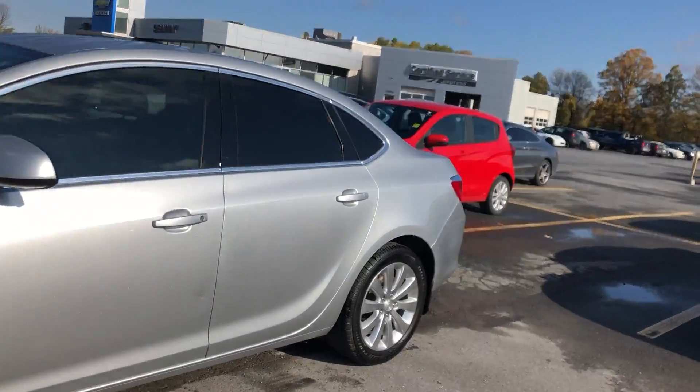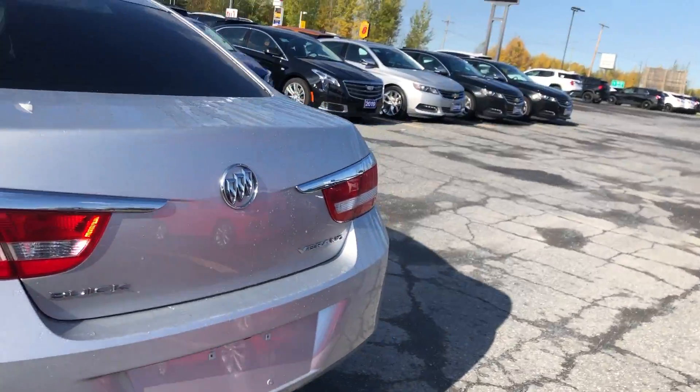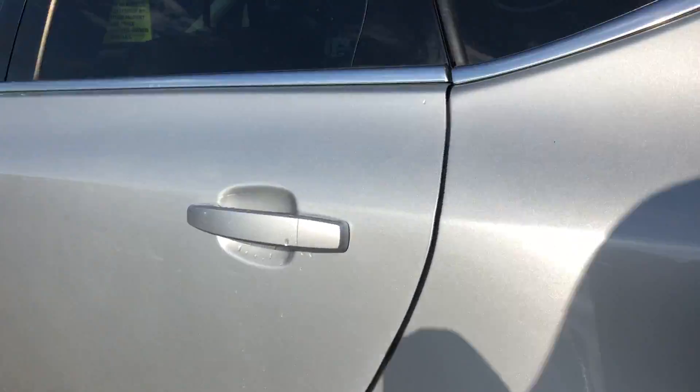The vehicle's in great condition with a nice silver paint job. It was well kept and well maintained. Nice Buick factory rims and chrome badging all the way around.